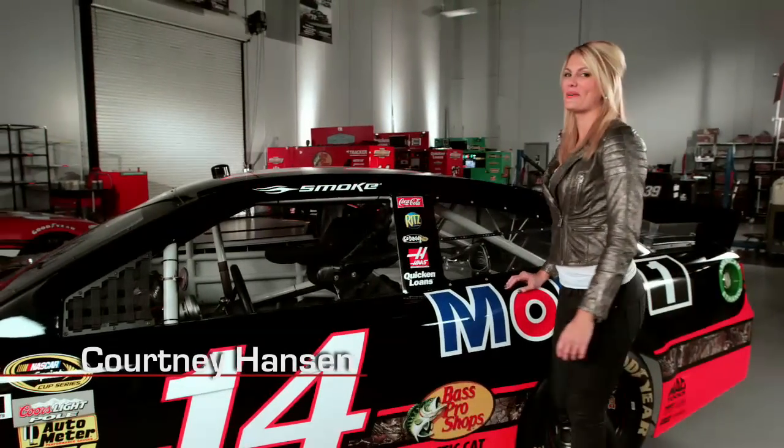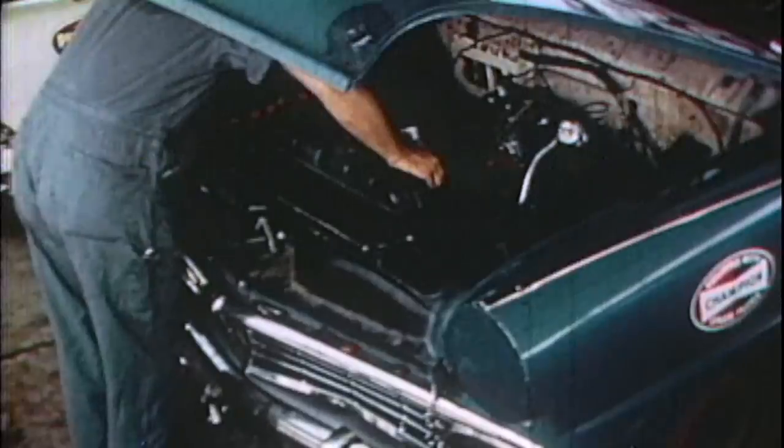Hey race fans, Courtney Hanson here with you again at NASCAR.com. Did you know that all the way up through the 1990s, race teams had to purchase their parts from different vendors? Just like you and me, teams would head down the block to their local auto parts store and get the nuts, bolts, and other pieces to race on Sunday.